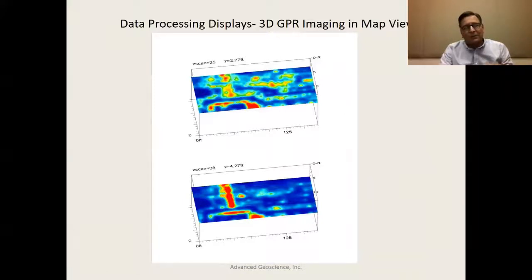You can actually look at these things by animating your way through them and see various features. A colleague of mine has developed software called GPR Slice — I'll give you his website later if you're interested. He's done work all over the world in archaeology and has been able to see things like eel ponds below areas in Italy where ancient Roman ruins are still buried in the subsurface.